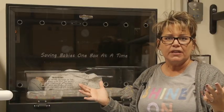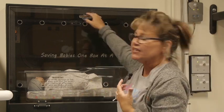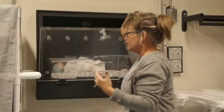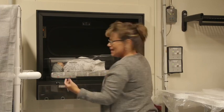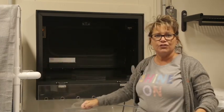After mom places her baby in one of our Safe Haven baby boxes, one of the staff — the EMTs, paramedics, or nurses — will come down to the baby box. They're going to open the inside door, grab the bassinet, and head for the emergency room.